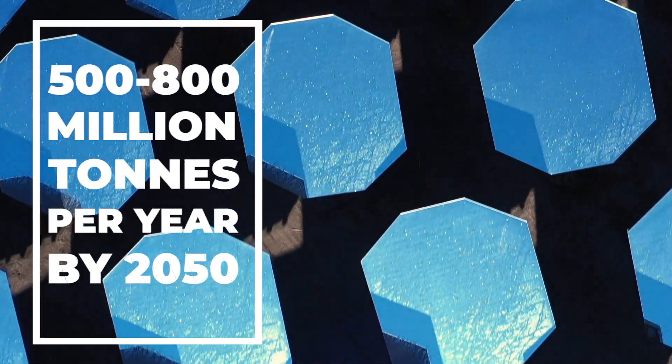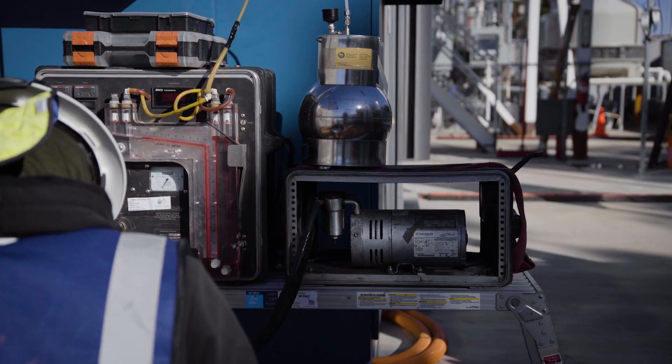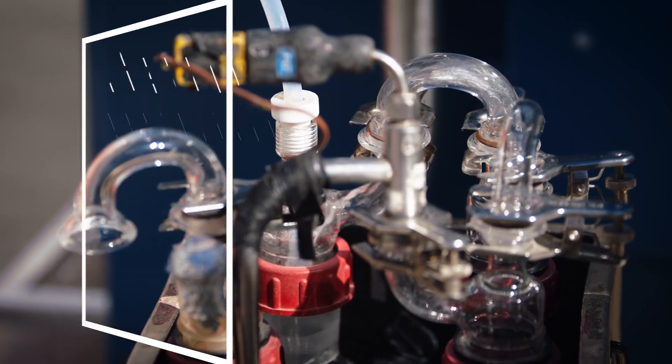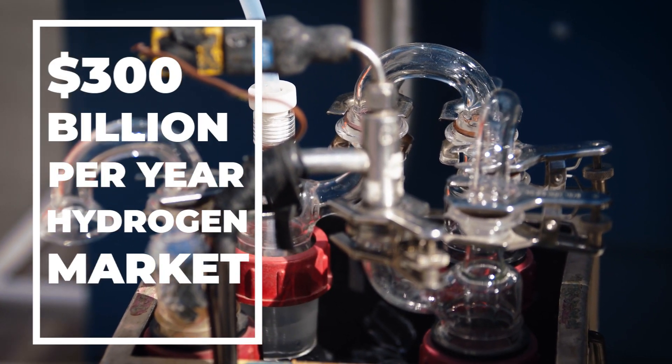Demand for green hydrogen is expected to reach 500 to 800 million tons a year by 2050, increasing from 115 million tons today. By then, the market is expected to be worth $300 billion annually.